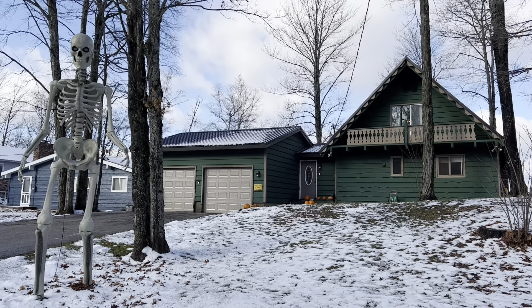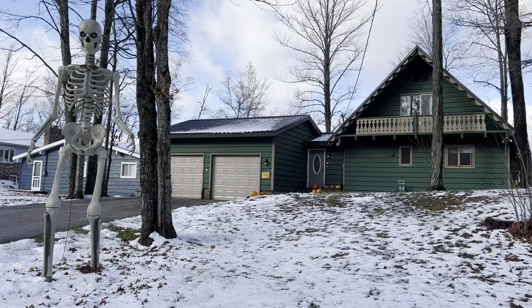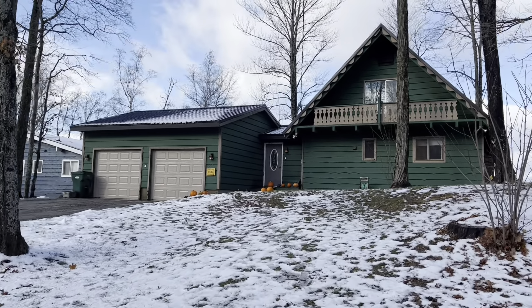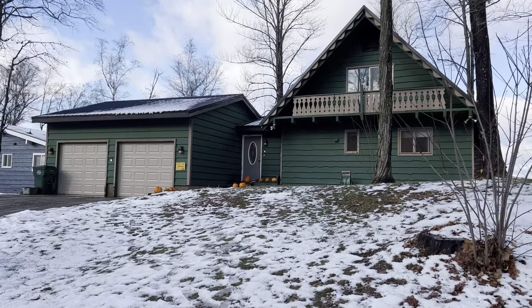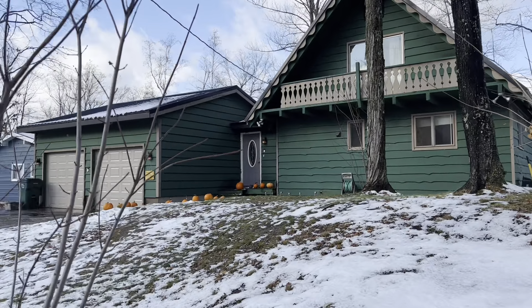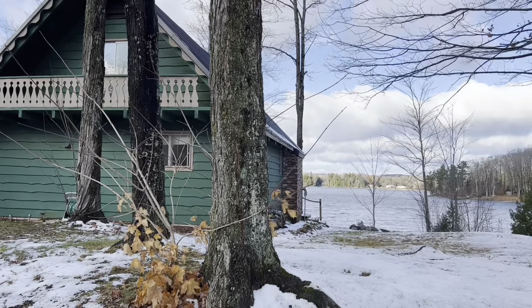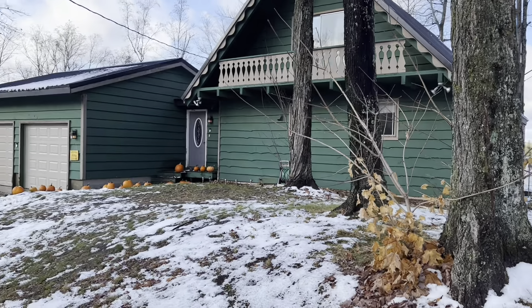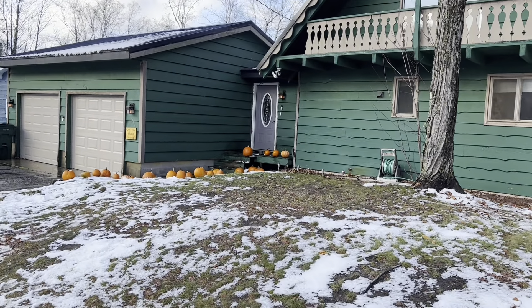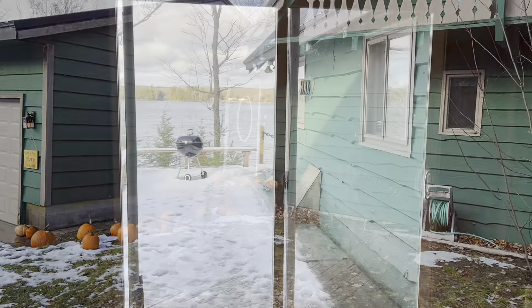This is Travis Wood at Grover Real Estate, currently here at 6646 Florence Drive in McMillan, Michigan. This is a beautiful three-bedroom, two-bath chalet that just hit the market about an hour ago. It's listed for $225,000. Check out the location — smack dab on East Lake with 120 feet of frontage. Absolutely gorgeous location and a beautiful home. I'll head on in and give you a tour.